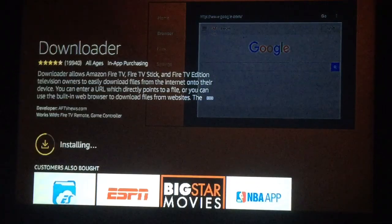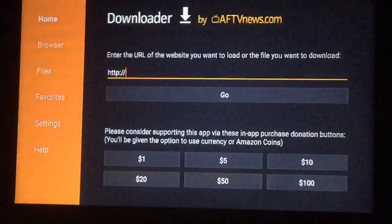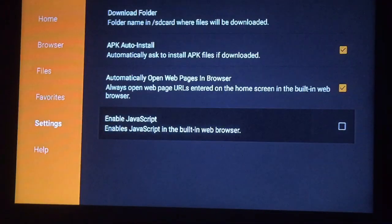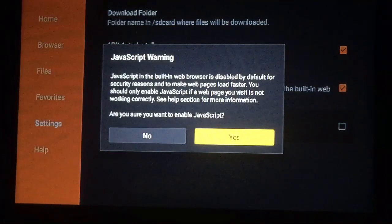And as always, if you find this video helpful, please subscribe. All right, it's ready. Once you see this page, just press OK. First thing, go over to your left, down to Settings right there. Make sure to enable JavaScript. Once this pops up, just push Yes because you're sure.